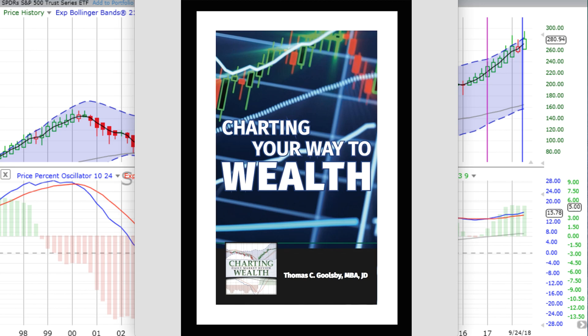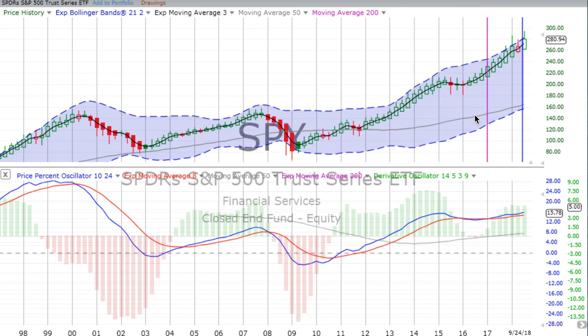You are listening to chartingwealth.com for Tuesday the 25th of September 2018. Our book is available for sale. We appreciate everyone who has purchased it. You can follow the links at the top of the page or just look under all of our postings — you will see in the show notes links to buy the book. It tells you everything about what we do here every day at the channel. At the end of today's recording, you will see a number of links, an introduction of what we do here at chartingwealth.com along with postings of various trainings that you'll find very helpful and important.